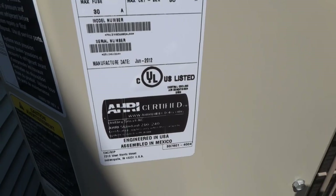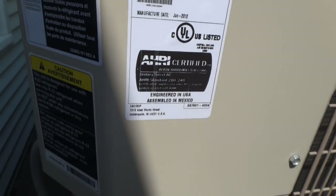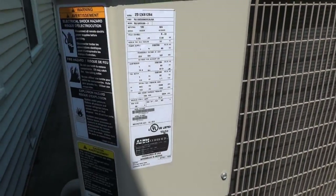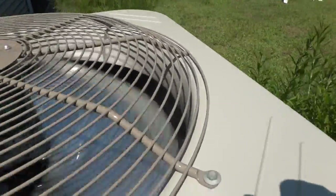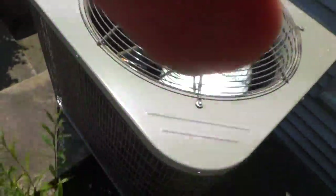Because there's no brand. There's no brand — this is kind of pointless. There's no name on here. I'm assuming it's a brand or Carrier, I don't know. Maybe either one of those, but there's no name on here.